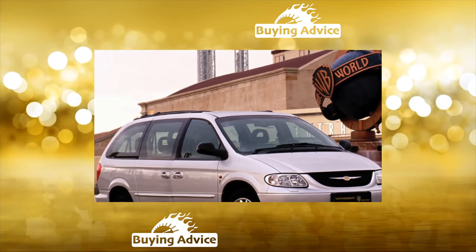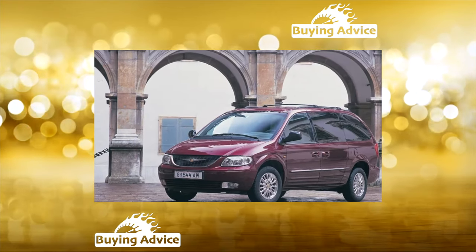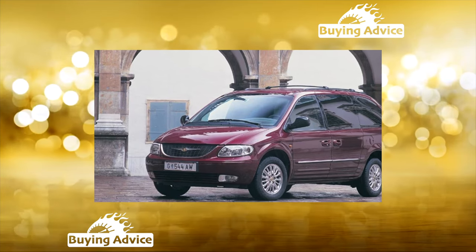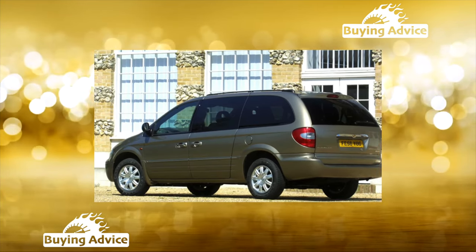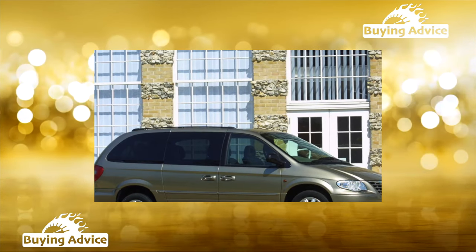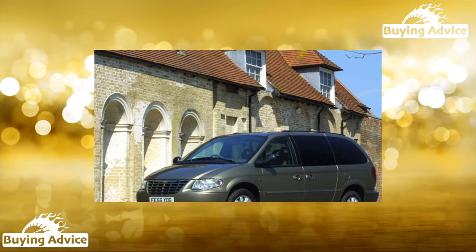The secondary market mainly presents Voyagers brought from the USA, but there are also European copies that were previously sold by dealers and driven by private traders. American Chryslers came with gasoline engines: 2.4 liters, 147 horsepower, as well as V6 volumes of 3.3 liters, 182 horsepower, and 3.8 liters, 218 horsepower.